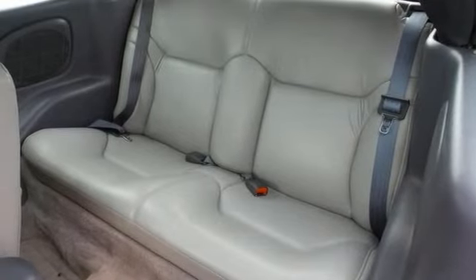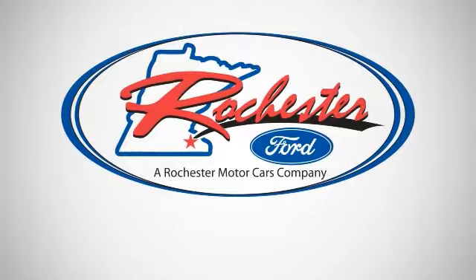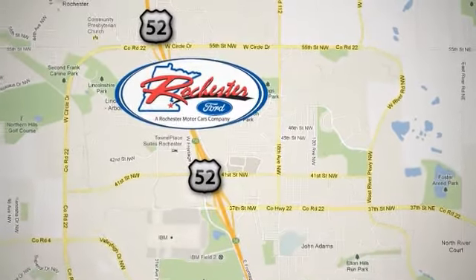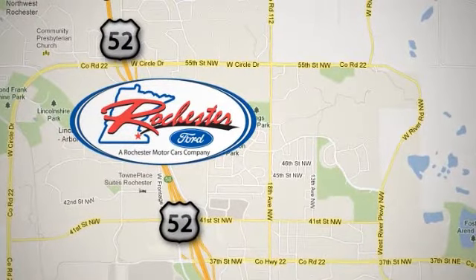Come on out and see it for yourself today. You don't want to miss out. Experience the difference at Rochester Ford. We're conveniently located between 41st Street and 55th Street Northwest on Highway 52 in Rochester, Minnesota.